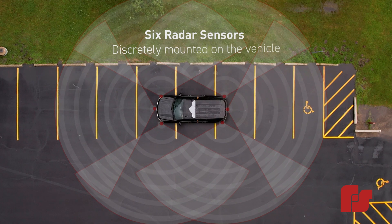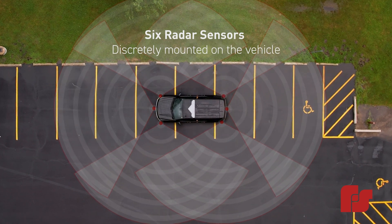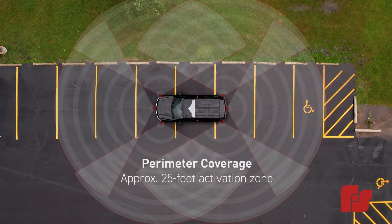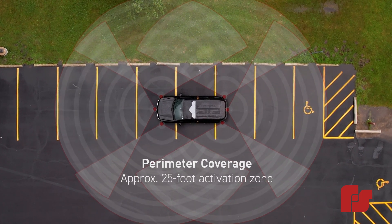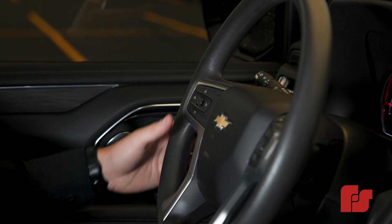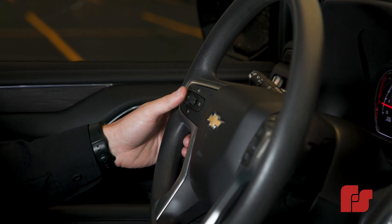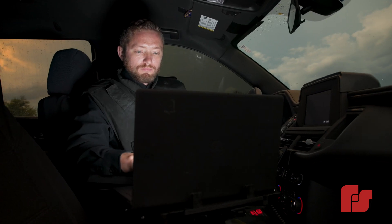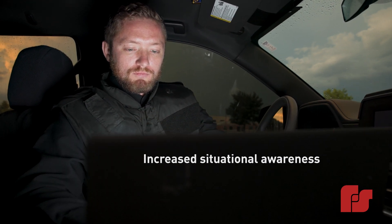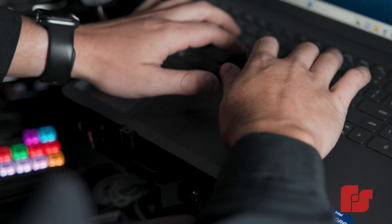Incorporating six discreetly mounted sensors, the Pathfinder Perimeter Breach Warning System creates an activation zone that detects unexpected pedestrians within a 25-foot radius. By pressing a designated button on the steering wheel or siren controller, officers can easily activate the system, allowing them to concentrate on managing an incident or completing end-of-shift paperwork.